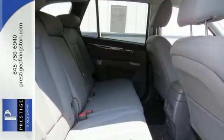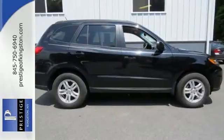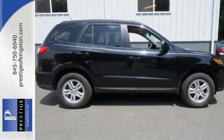This SUV is nicely equipped with all-wheel drive, keyless entry, heated mirrors, and stability control. Come in for a test drive.